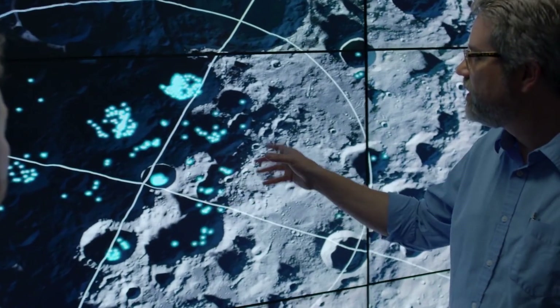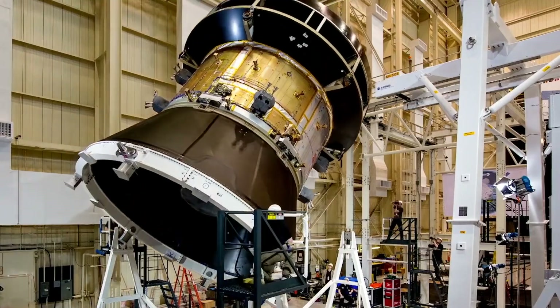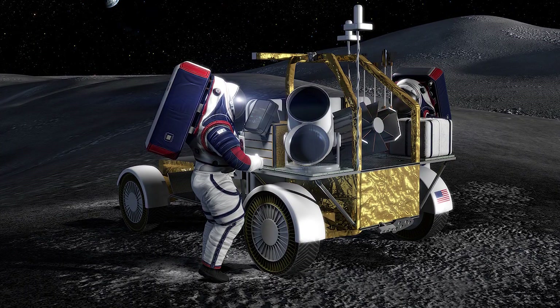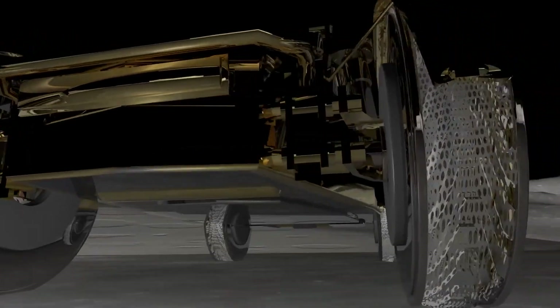This is the revolutionary era of NASA's Artemis missions, and at the center of it all is the next-generation lunar terrain vehicle. This vehicle promises to change the way we explore the moon, unraveling its mysteries in ways we've never seen before.